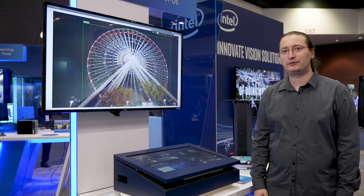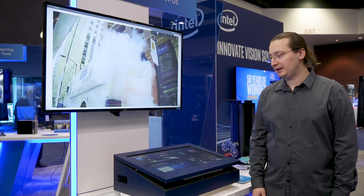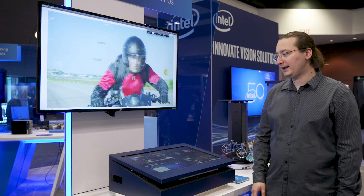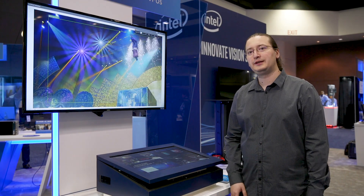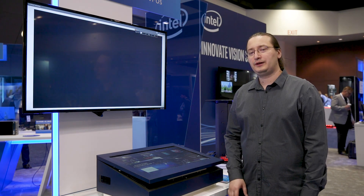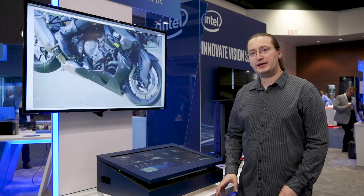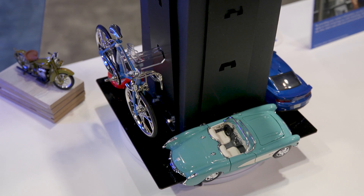The second demo is using the same MyriadX chip, but this time using a live camera. In this case we are showing three functions running simultaneously on the chip. One will be inferencing using YOLO Tiny V1 — the image is taken from a raw camera and being taken through an ISP.